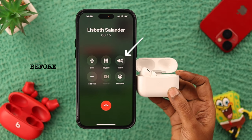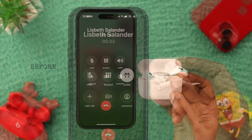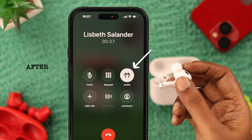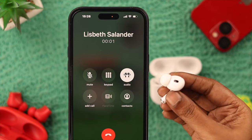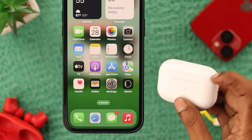Hello everyone, welcome back to our channel. You're here because maybe you use your AirPods for listening to music and stuff, but they just stop working — dead silence during calls, right? Don't worry, in this video we're going to show you what you can try to fix the AirPods Pro not working on calls.